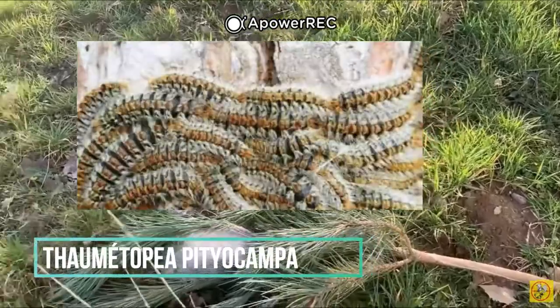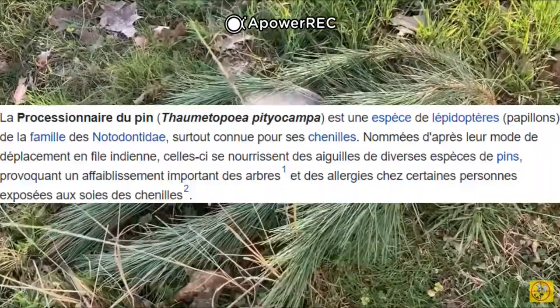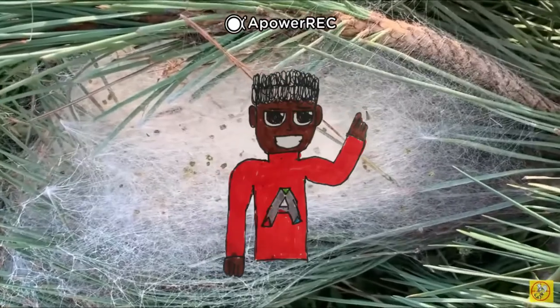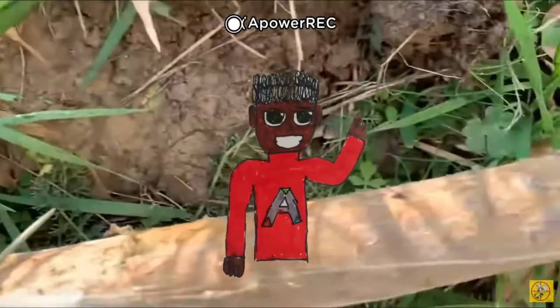Commençons avec la chenille processionnaire du pin, ou Thaumetopoea pityocampa. Cette espèce se nourrit d'aiguilles de pin. Ces chenilles mesurent jusqu'à 40 mm à leur dernier stade, elles sont couvertes de poils urticants, et elles marchent d'une manière qu'on appelle procession. Elles construisent des cocons de soie dans certains arbres résineux.